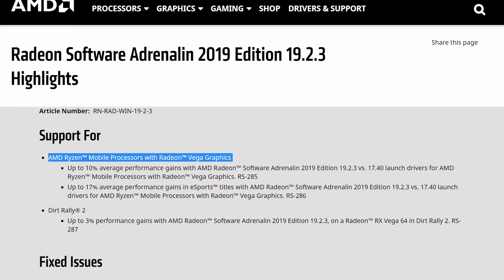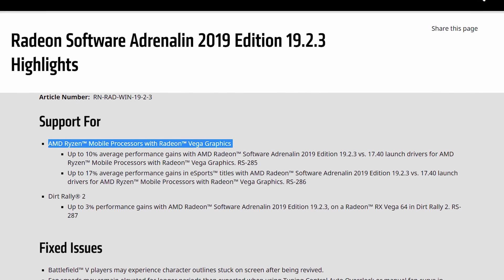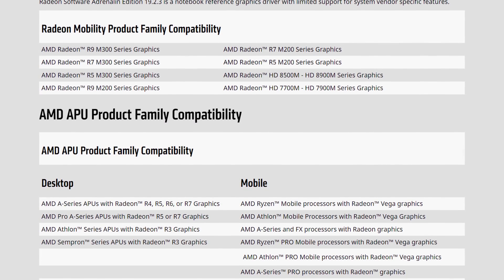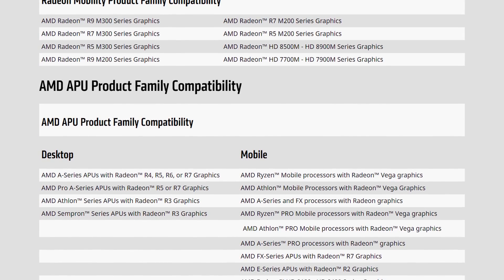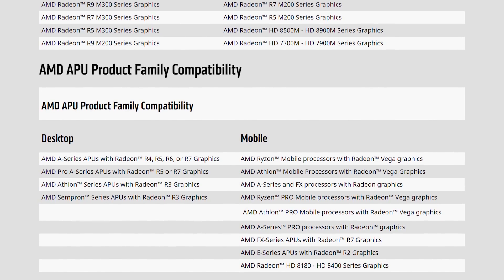Thankfully AMD listened to all the complaints, and as of this week has finally launched official Ryzen mobile GPU drivers you can download through AMD.com. These drivers can be installed on any Ryzen mobile device, whether that's a new system or one of the original Ryzen laptops. It's not locked down by OEMs — it's designed to work as a generic updated driver for all. It may have taken over a year, but at least the drivers are now available, and that's what this video is all about.